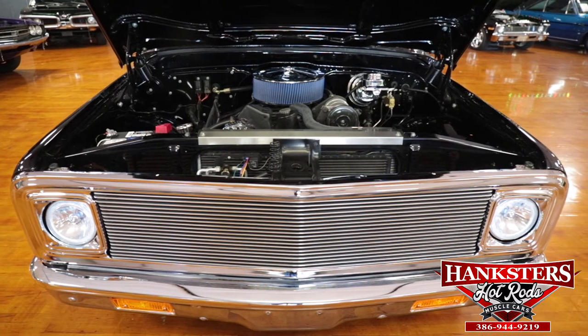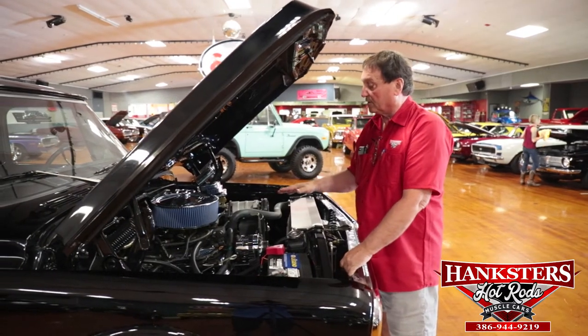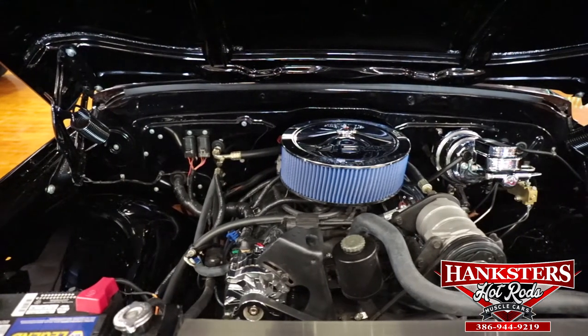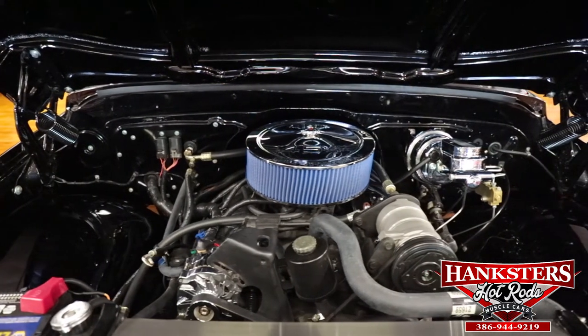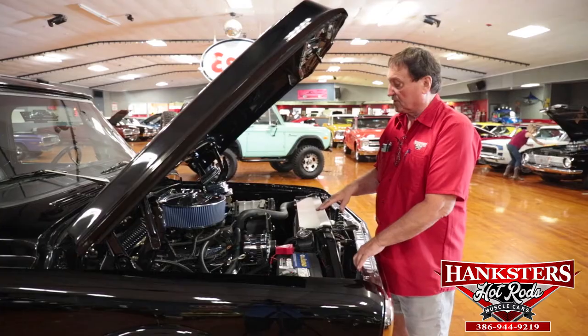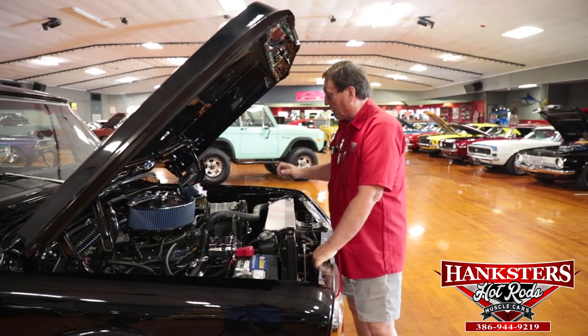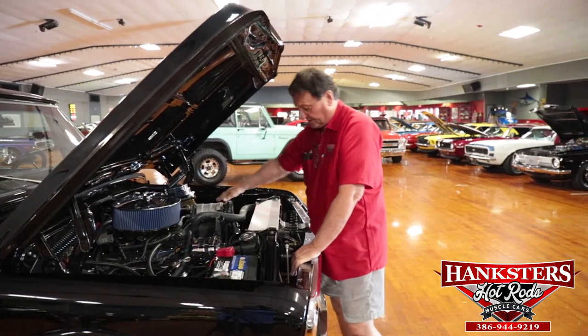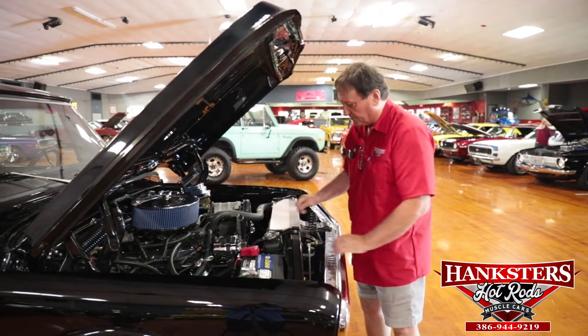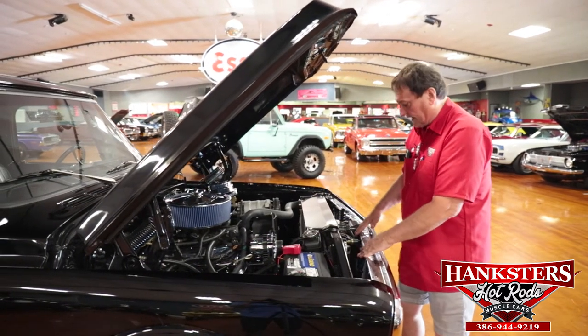The driveline is really exceptional. It has a throttle body 454 with cast iron manifolds. The entire assembly looks like it came out of a 1990 SS pickup truck. It has a turbo 400 transmission, power steering, power brakes, air conditioning, and a huge aluminum four-pass radiator. All the lines are new.